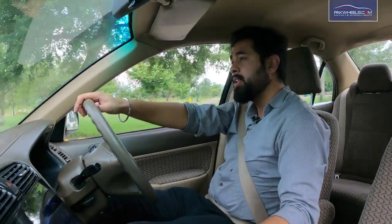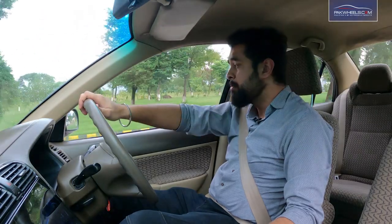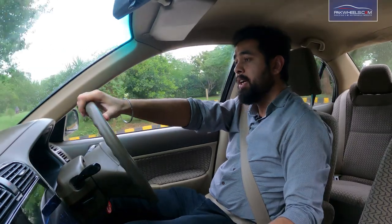If we talk about the handling of the car, it is quite stable. I have driven it at low speeds and high speeds and it has good road hold. The handling role is good.